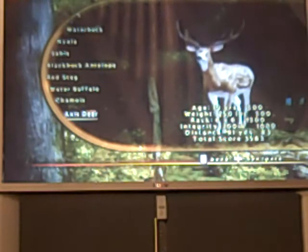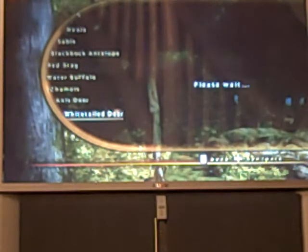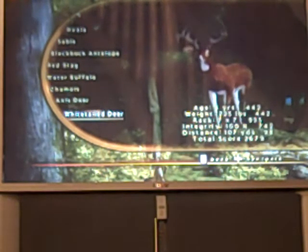Here's my whitetail — he's got a drop tine. He was 8 years old, 225 pounds, 7 by 7 rack. Integrity was 100%, distance was 170 yards. Total score was 2,679.